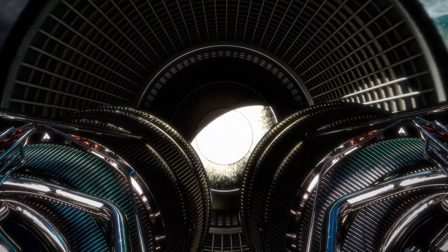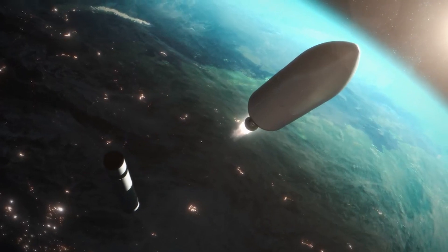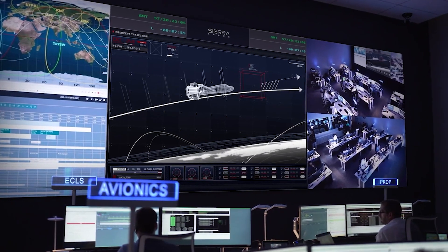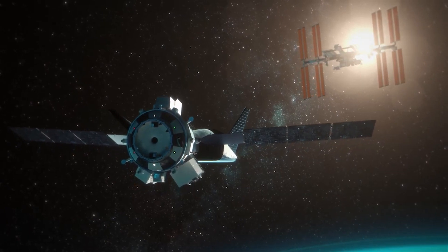It's essential to consider the timing of missions to minimize radiation exposure. Planning missions during periods of low solar activity can reduce the threat posed by solar storms and solar energetic particles.